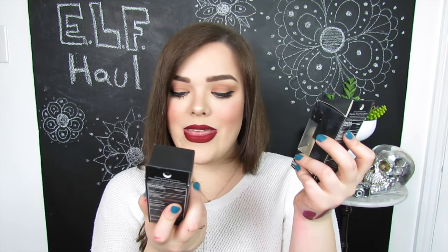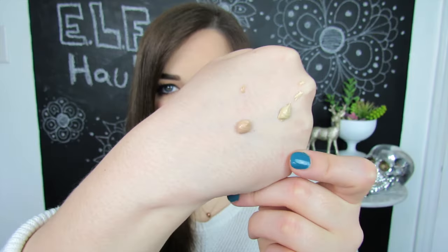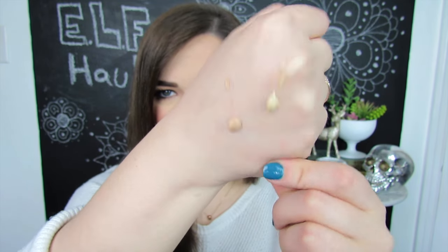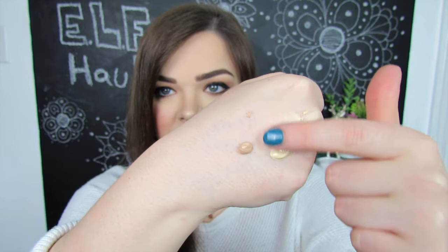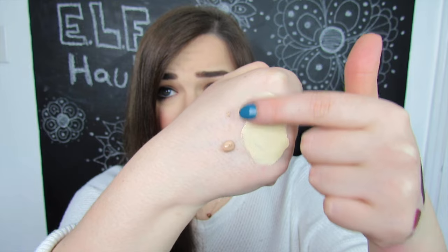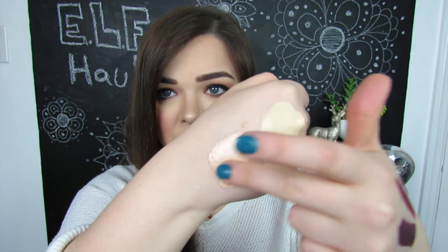Now let's move into some face stuff. I have two different foundations — one in the shade Light Ivory and another in the shade Alabaster. Both of these foundations have SPF 15 in them, and they smell just like sunscreen — I don't really pick up any other fragrance besides straight-up sunscreen, so I'm wondering how the flashback would be. Here they are pumped out on my skin. It is a pretty thick foundation. Light Ivory is more on the yellow-toned side, and Alabaster over here is definitely on the pinky peach side.